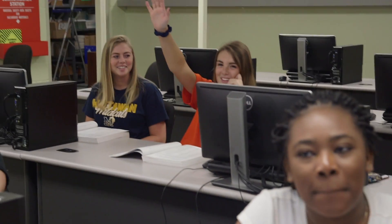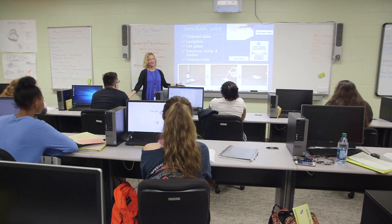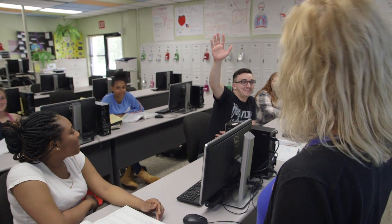Students in this program will receive hands-on training in the simulated pharmacy lab and will be eligible to take the National Pharmacy Technician certification exam upon completion of the program.